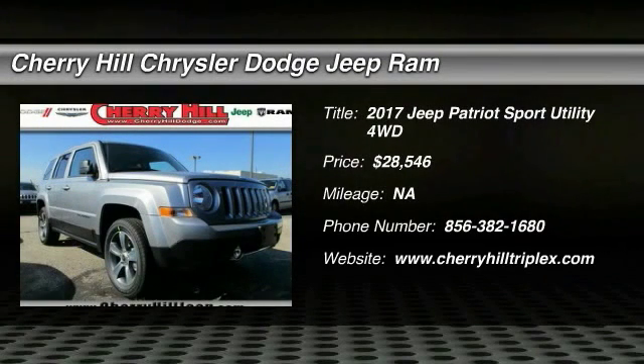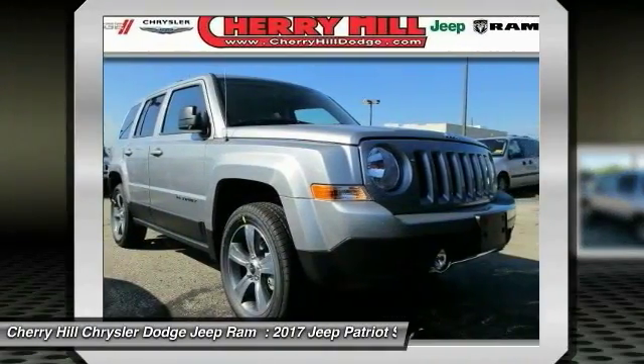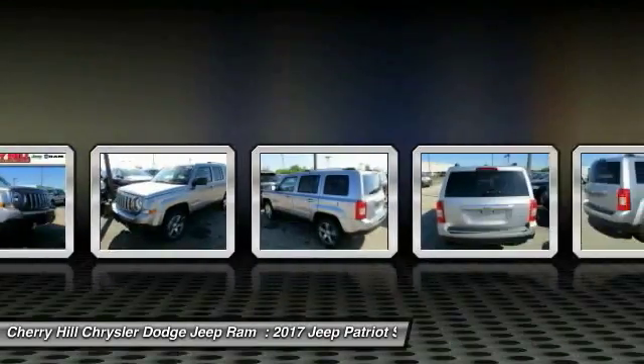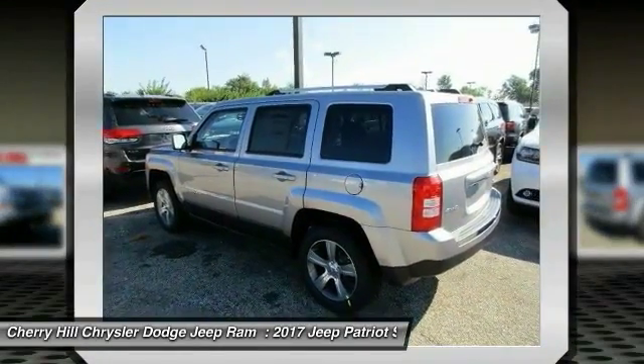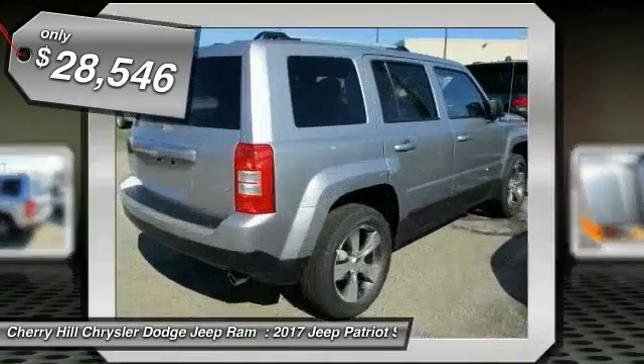2017 Patriot. The Jeep Patriot is unmistakably a Jeep. It looks like a cross between a Jeep Liberty and Jeep Compass, or maybe a three-quarter scale version of the big Jeep Commander. The Patriot has plenty of room inside for any size family and is priced below $30,000.